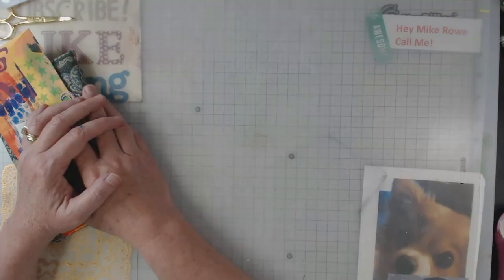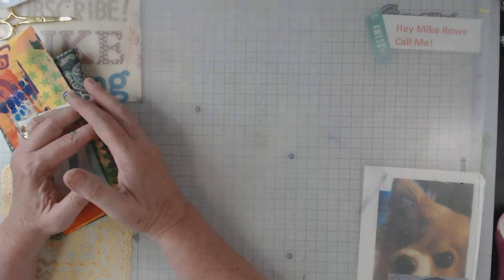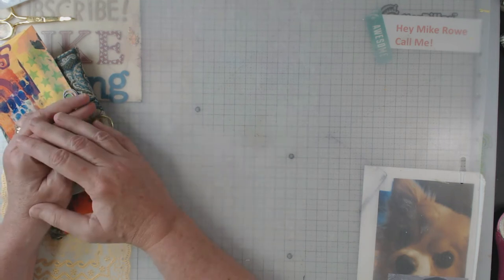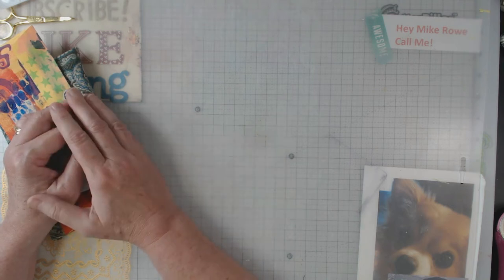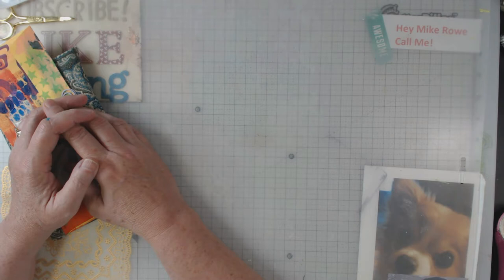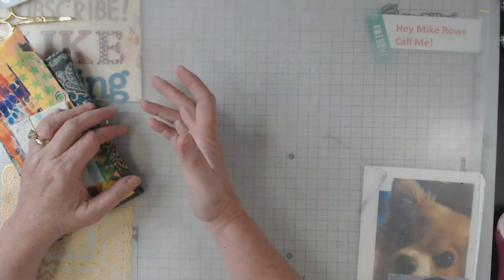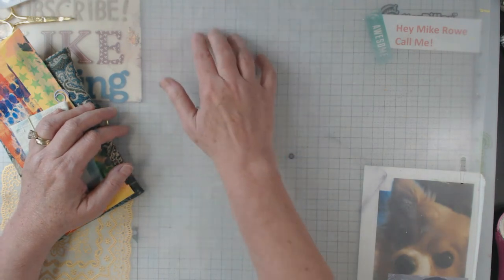Hey everyone, it's Elaine and welcome back to my channel. If you've followed along with me, you'll know that I enjoy going to retreats, and I also co-host one once a year in northern Alabama — it's really fun. If you're ever interested, reach out to me; I might be able to find a spot for you. In the past couple of years we've always done a secret sister where you buy a two-dollar item and put a little note in it.